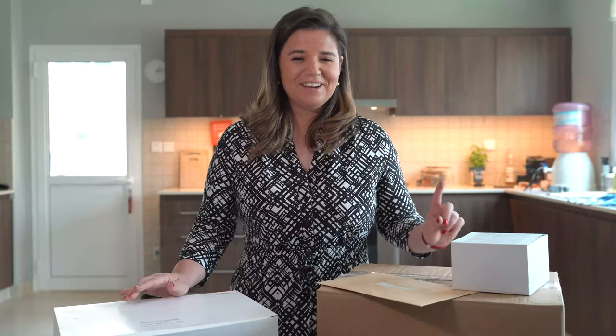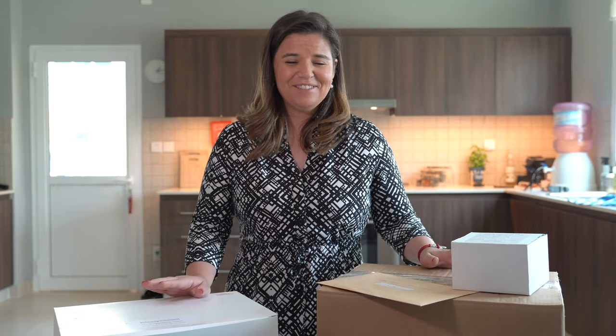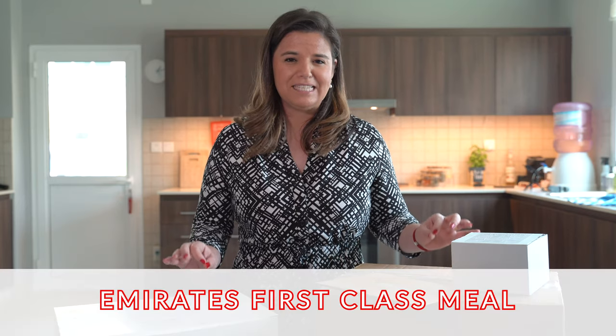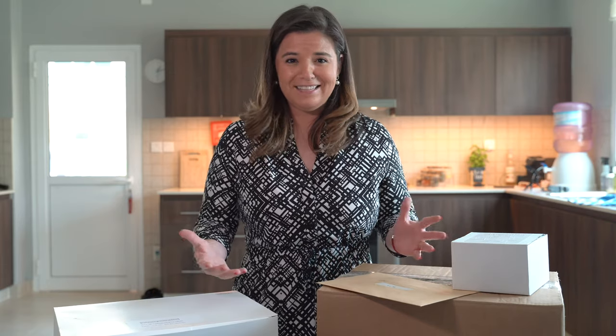Well hello friends! Are you missing those on-board meals? Well I am, very much! In today's video we are going to learn how to prepare an Emirates first-class meal because Emirates Flight Catering has sent me a bunch of stuff so we can get something prepared.